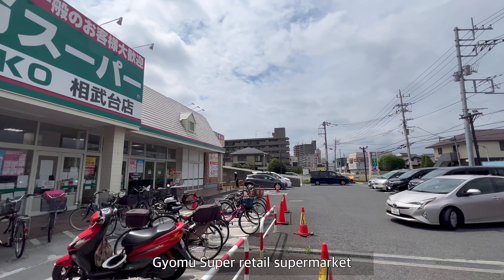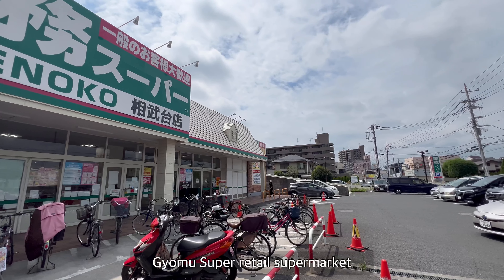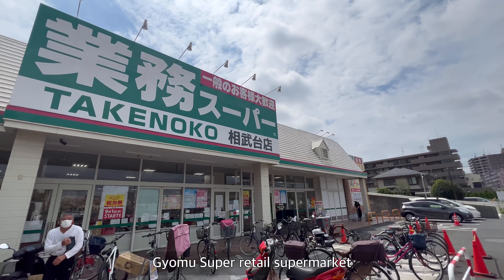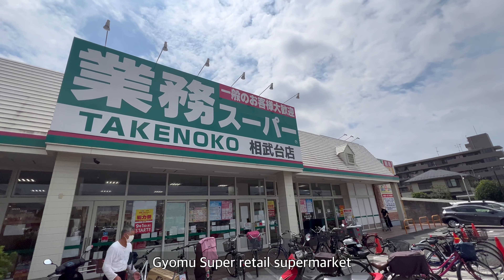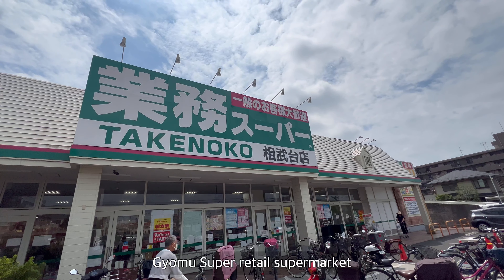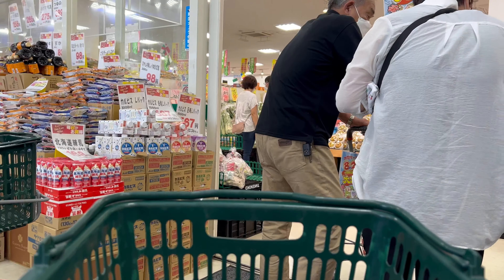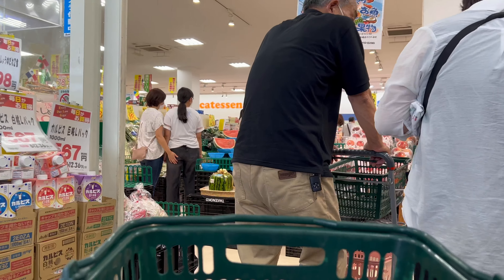Hey, today I'm gonna take you to one of the best supermarkets in Japan — very cheap Gyomu Supa. In English it means a retail supermarket. Let's go inside and take a look at what you can see in there.